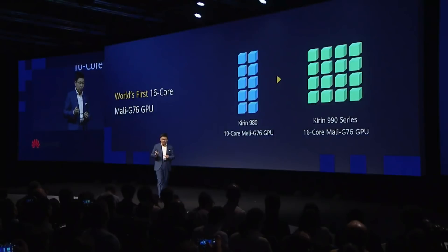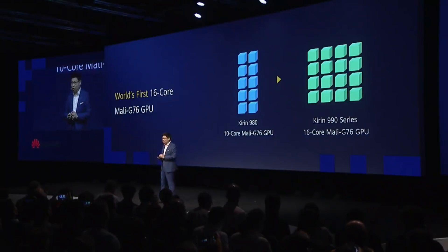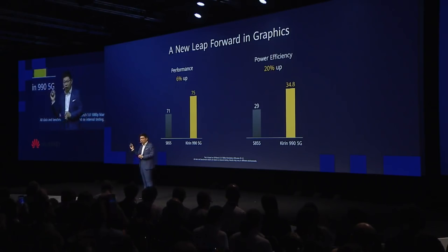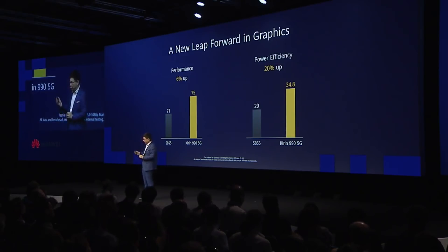On the Kirin 990 5G, we upgraded our GPU cores from 10 cores to 16 cores, achieving over 20% better energy efficiency compared with others in the industry.